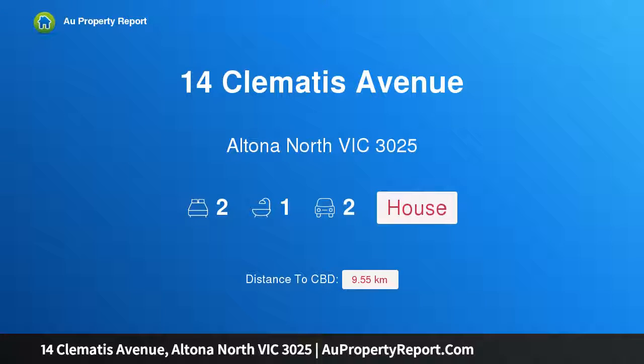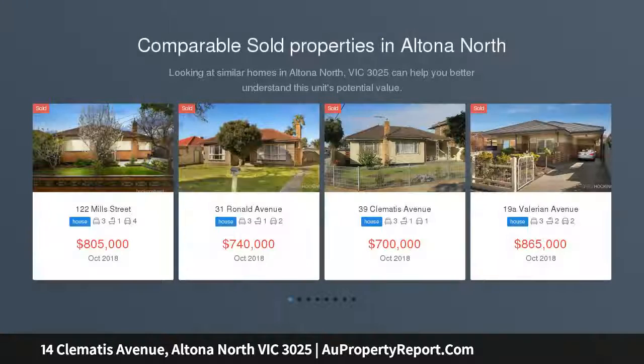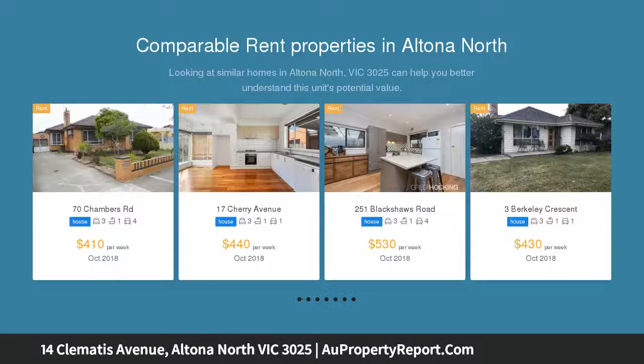Hi, I am glad to introduce property 14 Clematis Avenue, Altona North, Victoria 3025 — a stunning home with approved permit for three townhouses. Auction the 11th of November 2018 at 11am, unless sold prior.